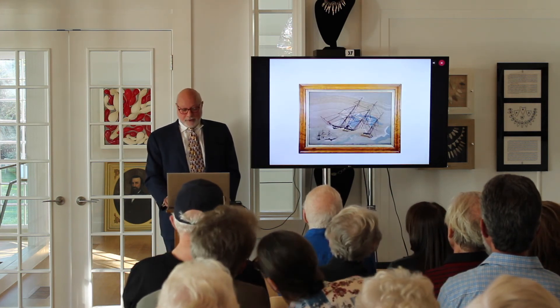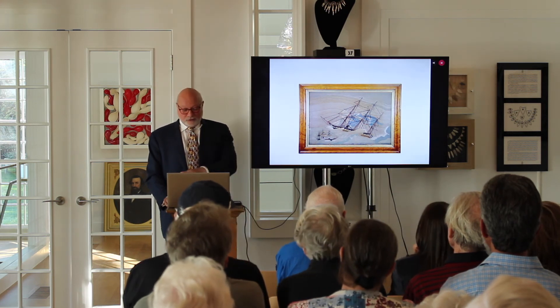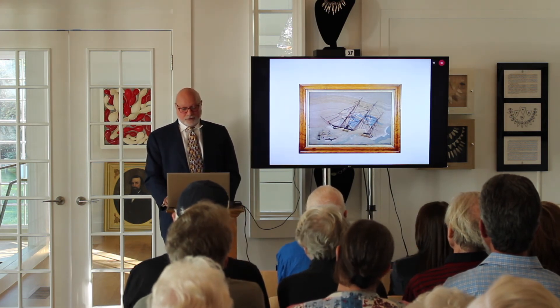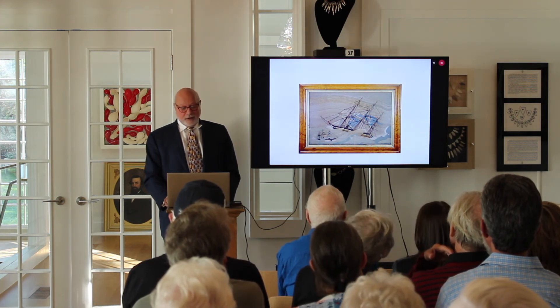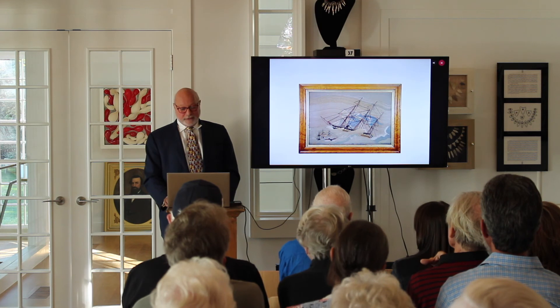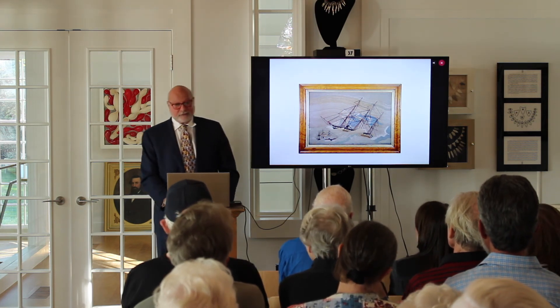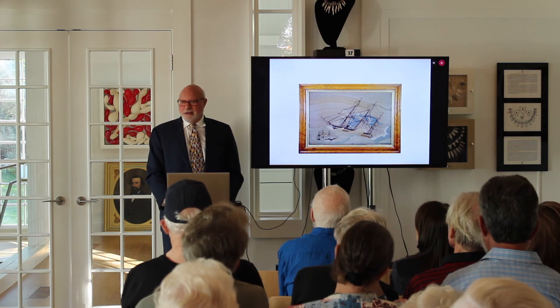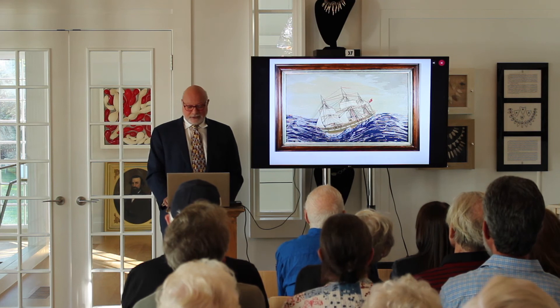A very bad storm. This was a known ship — it says on the bottom what it was and it got caught in a storm off Canada. They were in the storm for over two weeks. They survived, but it was an extraordinary demonstration of the captain's competence to keep his men and the ship alive. Here's another one that makes you seasick just looking at it — really well done.